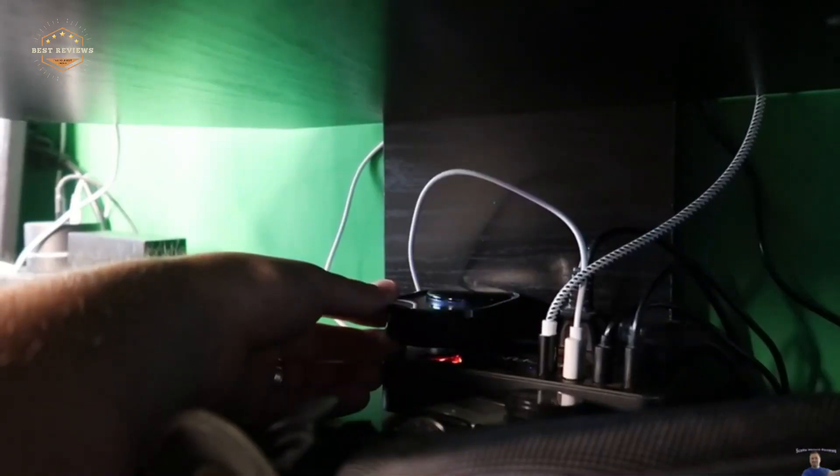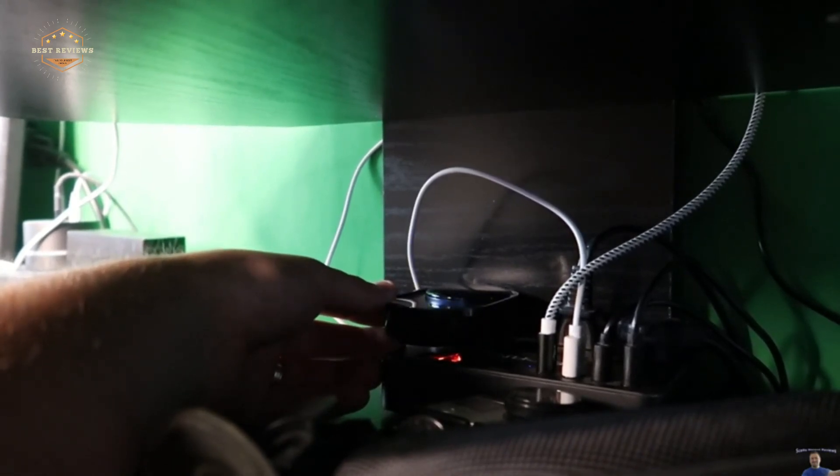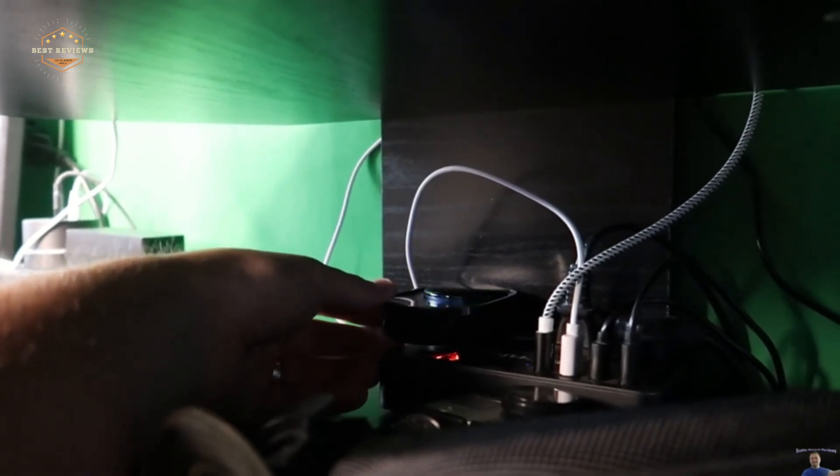Hope you found this video helpful in finding the best wireless doorbells. If you found this helpful, please give a like, comment your valuable opinion, and tell us which one is perfect for you. Subscribe to our channel to get the latest updates on different product reviews.